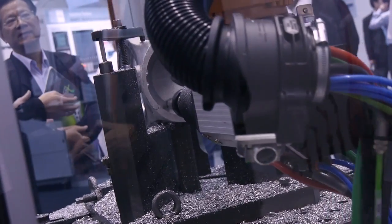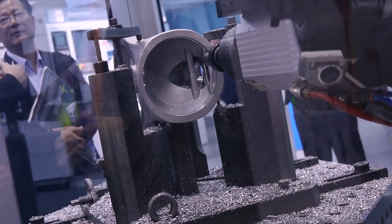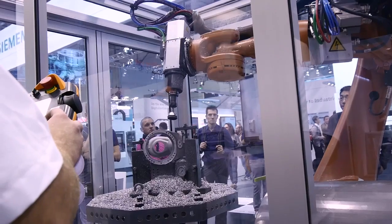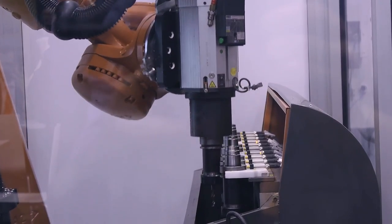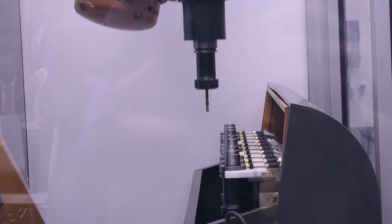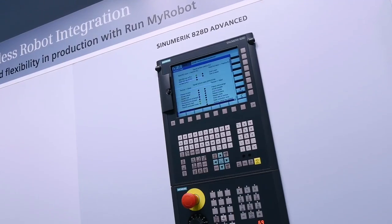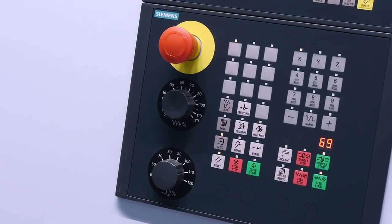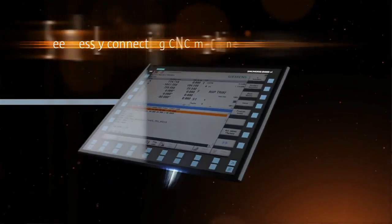The second scenario is the operator. The operator can control the robot during his day-to-day operation directly on the Sinumerik, in the Sinumerik Operate — a language the operator understands well. So both the integrator and the operator don't have to learn any new language. They are living in the world they know very well.